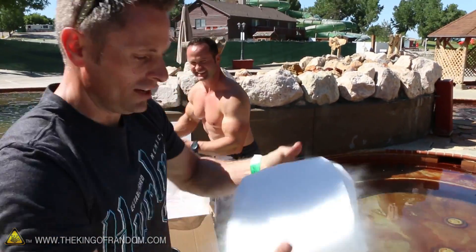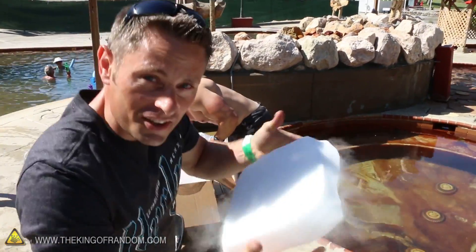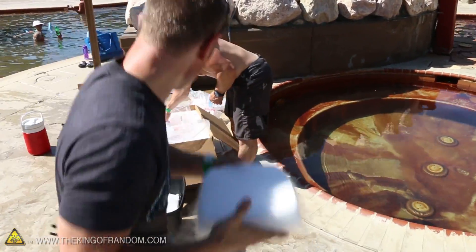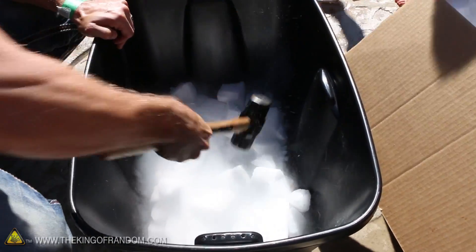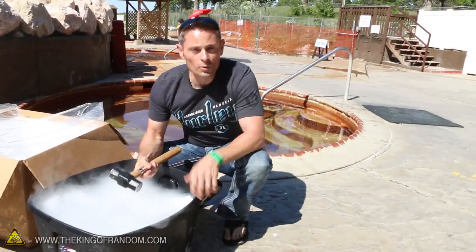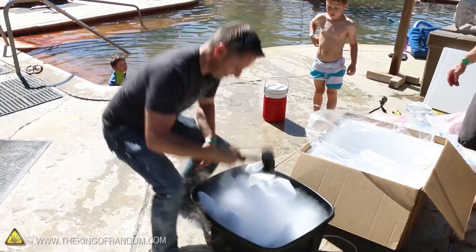As long as you keep moving it quickly, there's not enough time for it to frostbite your fingers, but you don't want to grab onto the stuff for very long. It is cold. Now, the more we can break up this dry ice, the quicker it's gonna react with the water because there's gonna be more surface area.